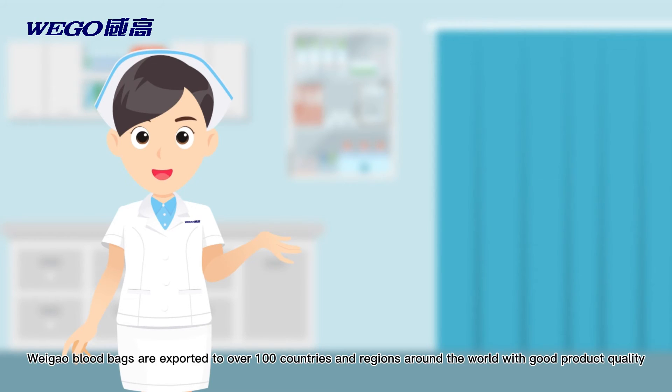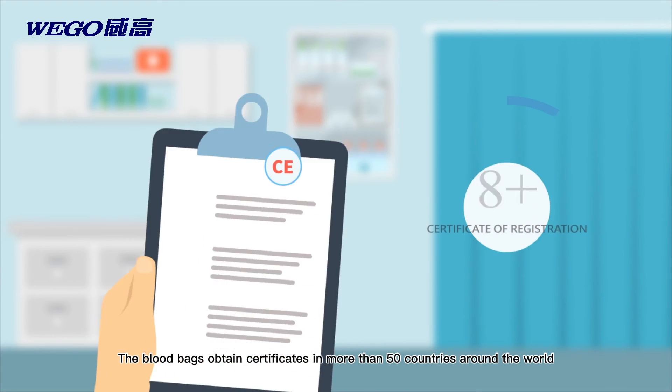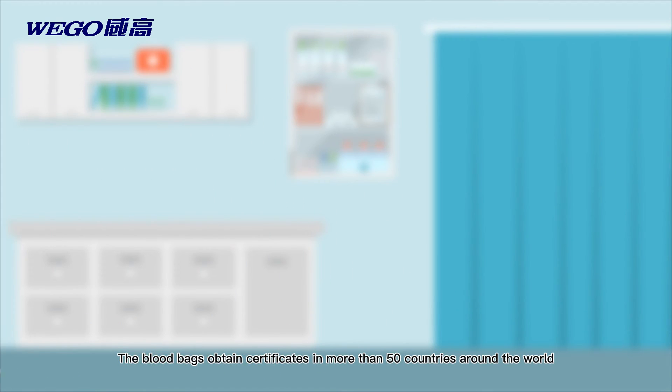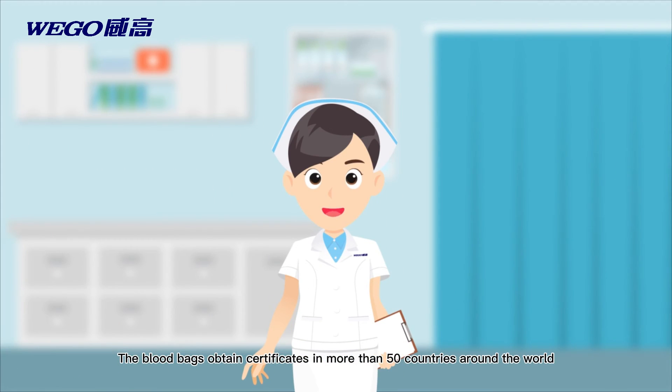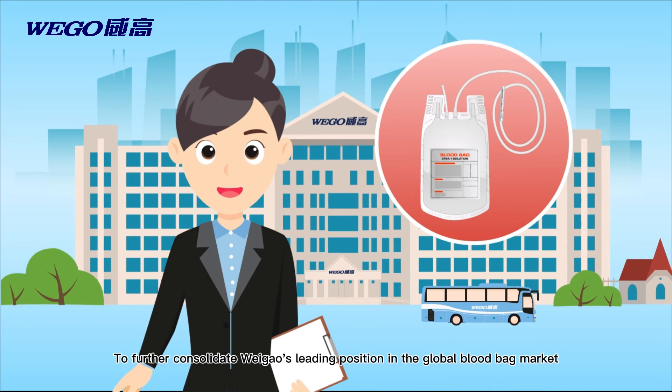Weigao blood bags are exported to over 100 countries and regions around the world with good product quality, and obtain certificates in more than 50 countries. To further consolidate Weigao's leading position in the global blood bag market, Weigao Medical International Co., Ltd. will expand the share of blood bag products and bring high-quality products to patients and medical care worldwide.